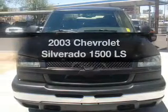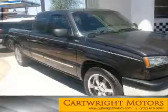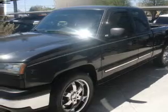Presenting the 2003 Chevrolet Silverado 1500. If you're looking for an automobile with great attributes, look no further. With a powerful eight-cylinder engine, the powertrain includes rear-wheel drive, driven by an automatic transmission.